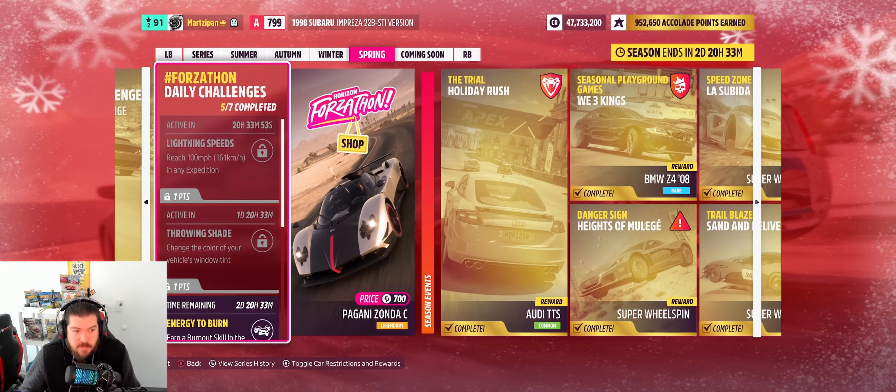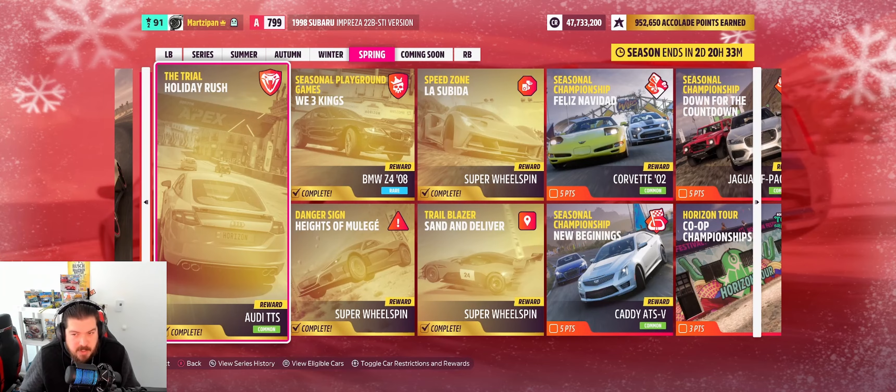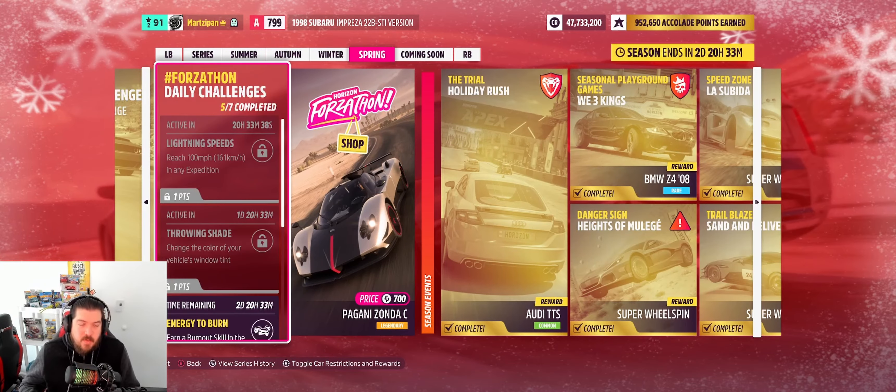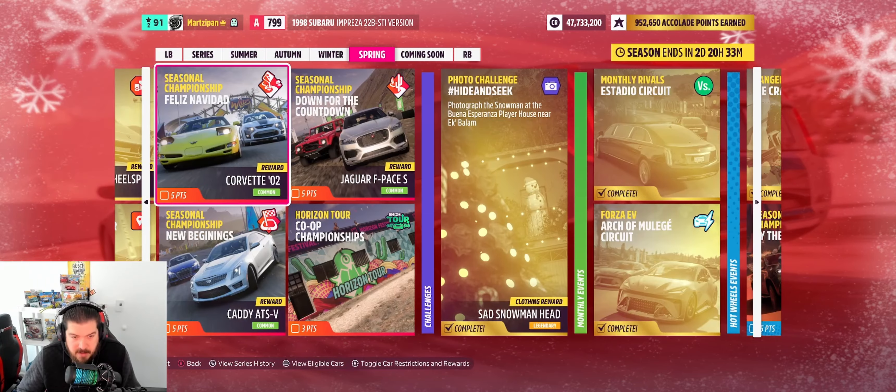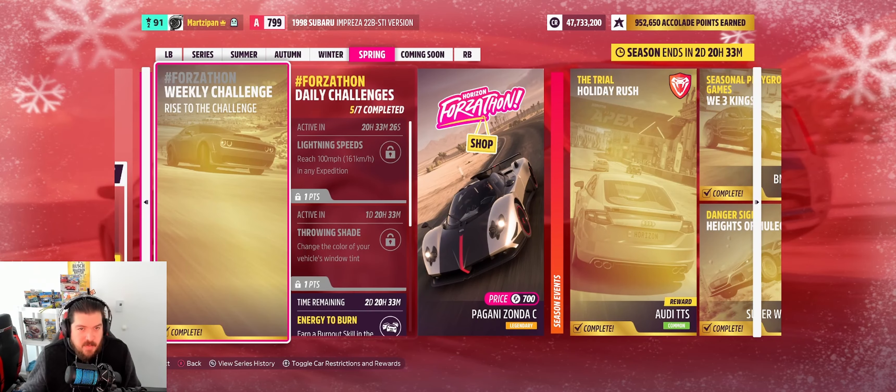Haven't done one of those in a while. Then on the last day of this festival playlist on Wednesday, I'm doing the challenge called 'Throwing Shade' — we just change our vehicle's window tint, super challenging. Because of that I'm going to throw the Horizon Tour co-op championship on there, which is going to be fun. We can hit walls, go crazy — we're supposed to race with teammates against computers, but usually we end up racing each other and mayhem ensues.